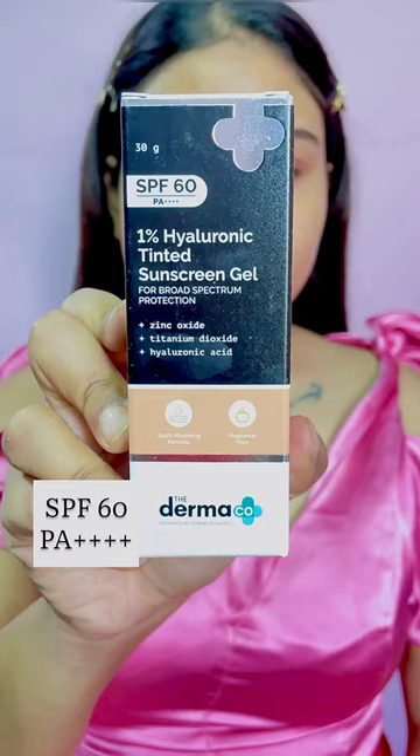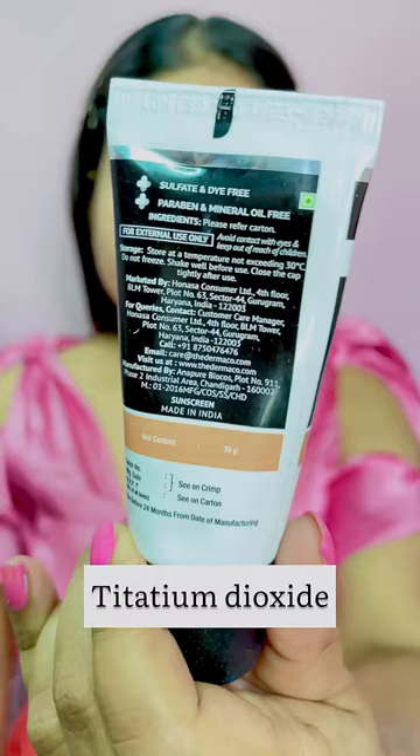Hello everyone, so in today's video I am going to talk about Dermaco's one percent hyaluronic acid tinted sunscreen gel. It has SPF 60 with PA++++ in it, and it also contains zinc oxide and titanium